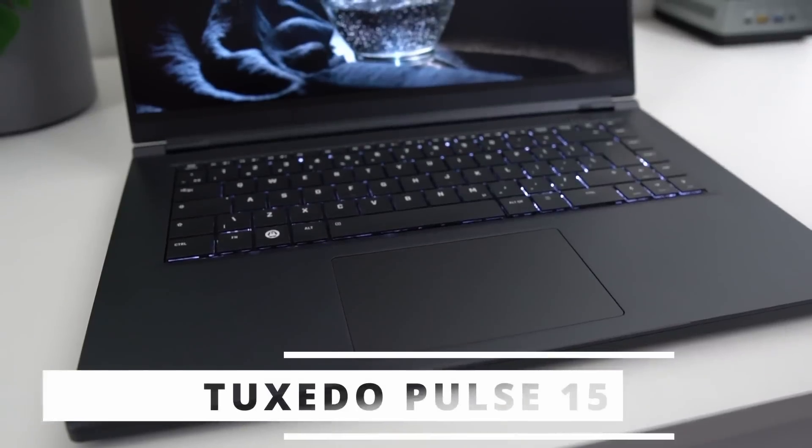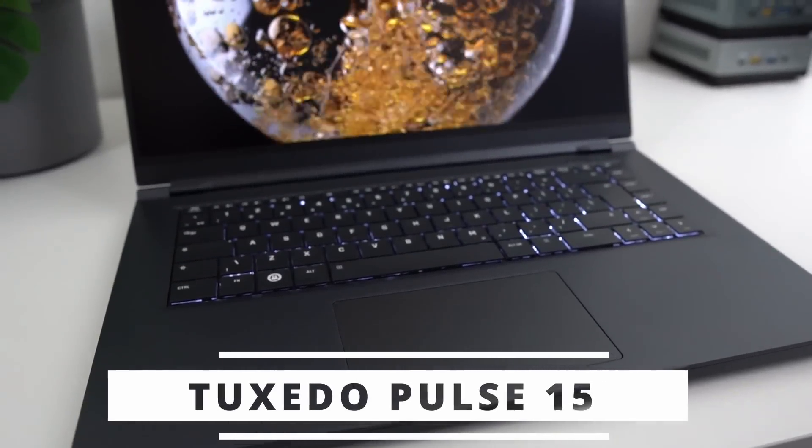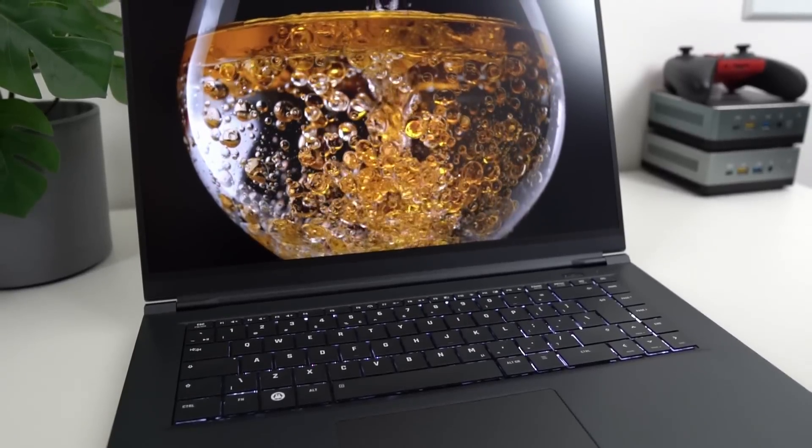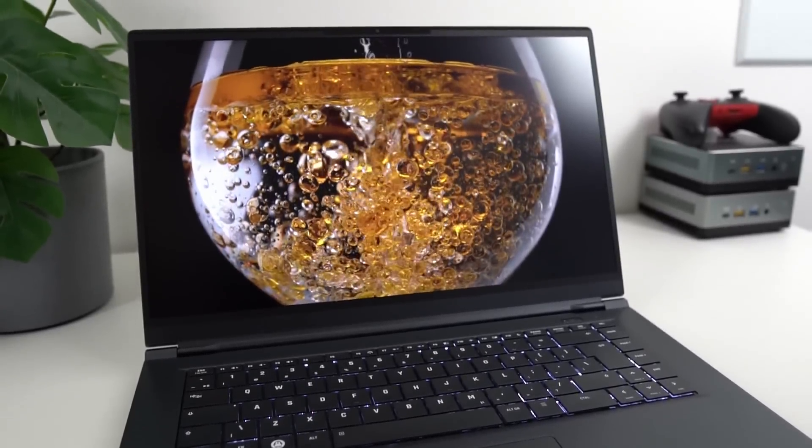Hey everyone, this is Nick and this is the laptop with the biggest battery life from all the Linux devices that I ever reviewed. It can even give some newer Macs a run for their money. It's the Tuxedo Pulse 15, and it's basically the bigger cousin of laptops I already reviewed like the KDE Slimbook or the Slimbook Pro X14. So let's take a look at what it can do apart from lasting a long time.